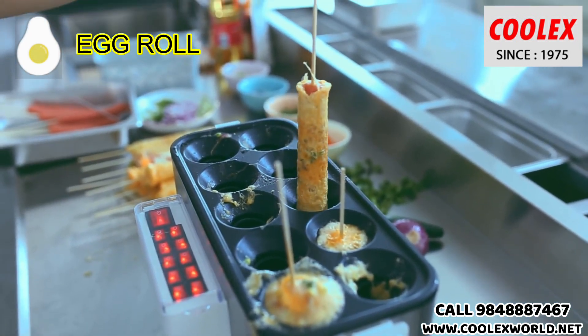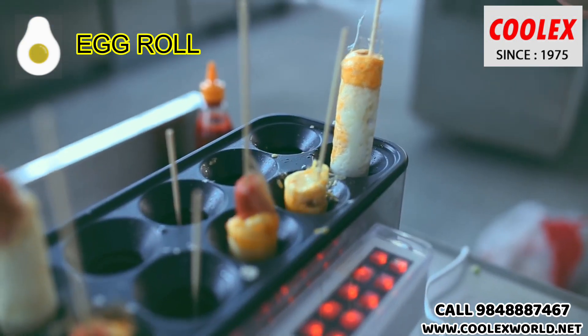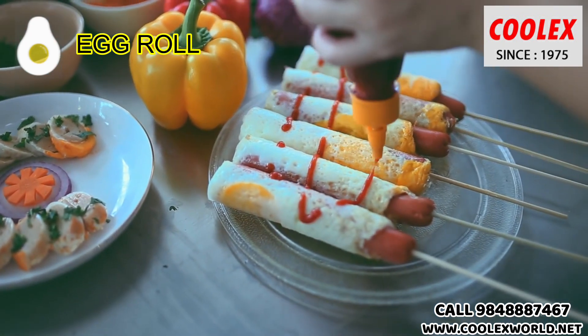It's very exciting to see for the customers. You can cook 10 egg rolls at once, and each hole has an individual switch and heater. We have even gas models — the video you are seeing is the electrical model.